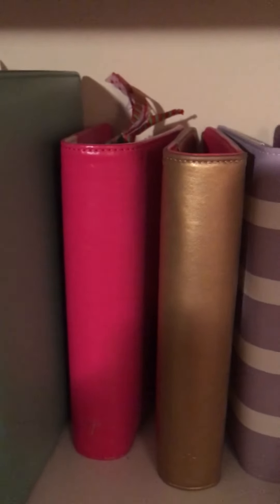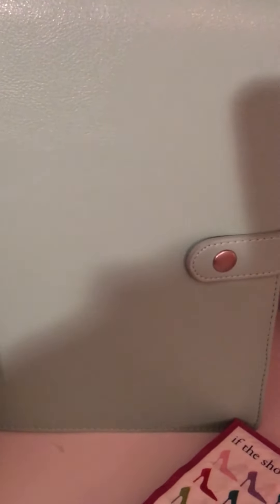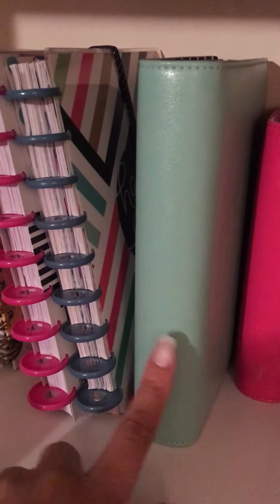Then I have a Carpe Diem planner, which I have a setup video on the channel already for, and I'm going to do another one because I did just change some stuff around. I'm using this planner primarily for the month of March. I like this planner a lot — it's my first A5 size planner. I actually caught it on sale at Blitzy, so I don't think I paid forty dollars for it.